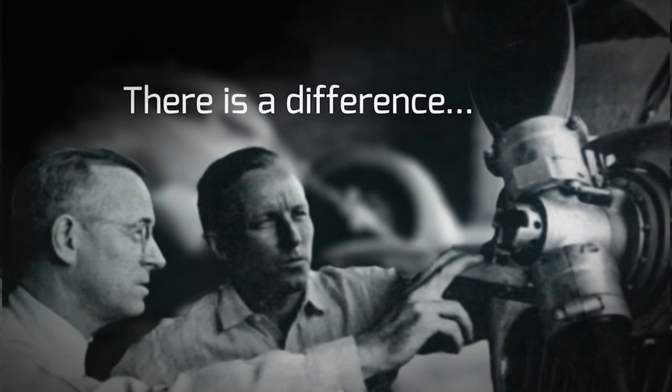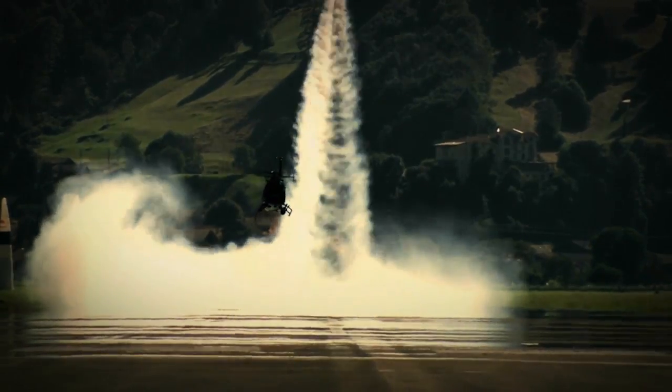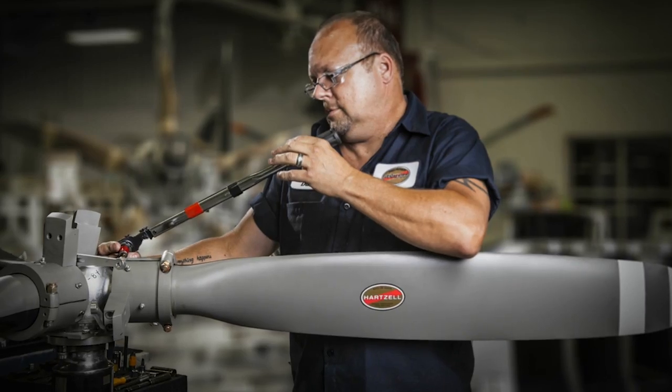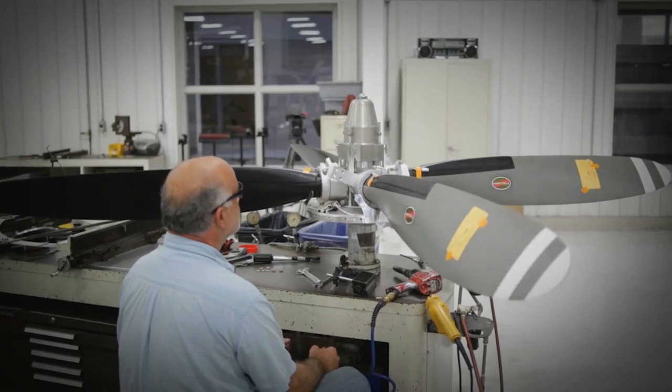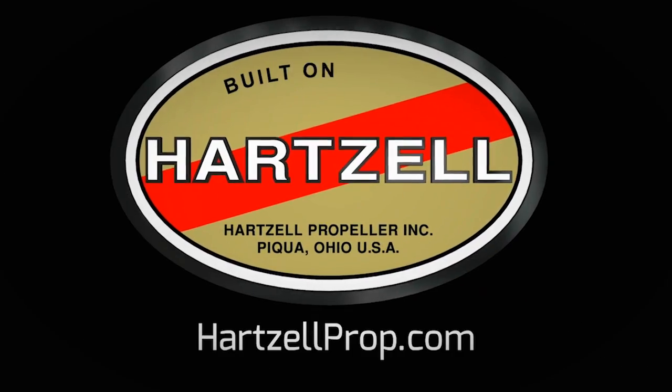There's a difference between charting a steady course and pushing for the ceiling. And for nearly a century, Hartzell Propeller has been defining that difference — through passion for engineering and research, and dedication to testing the limits of performance. We are built on honor. We are Hartzell Propeller.